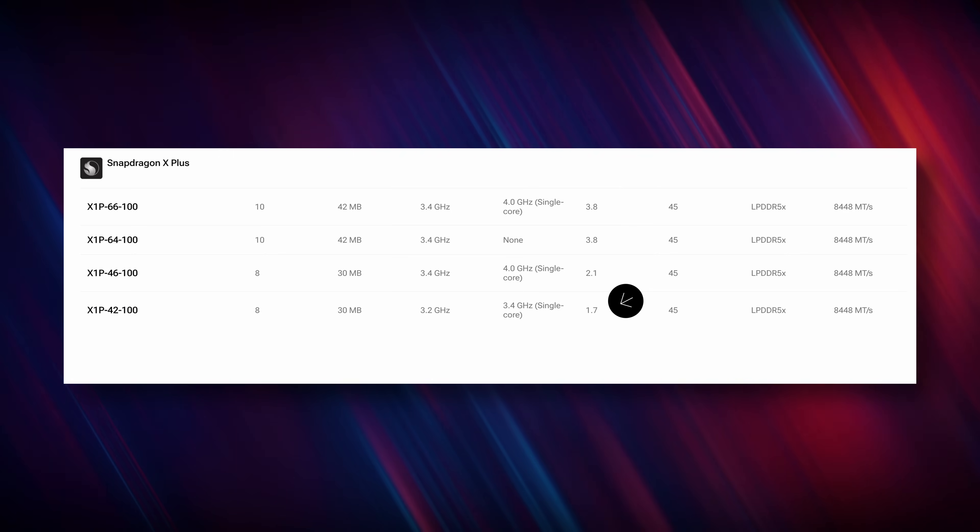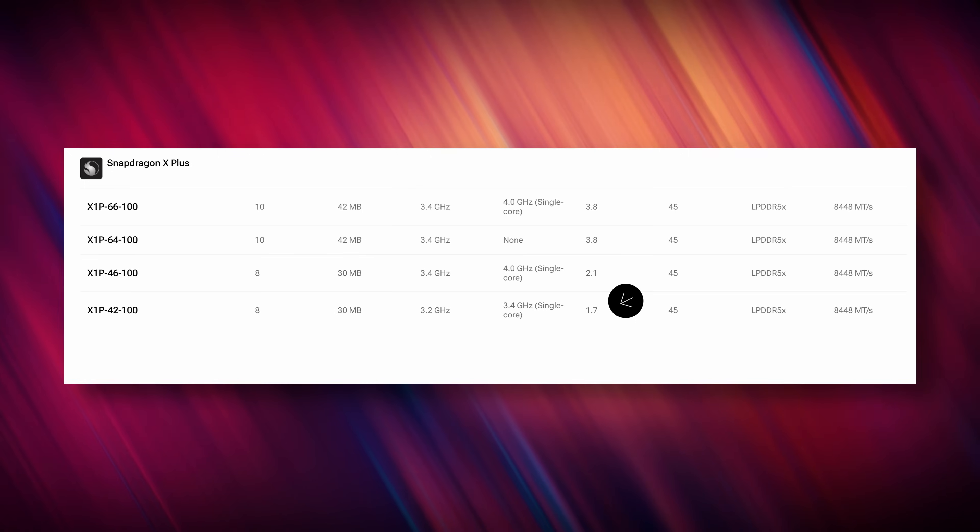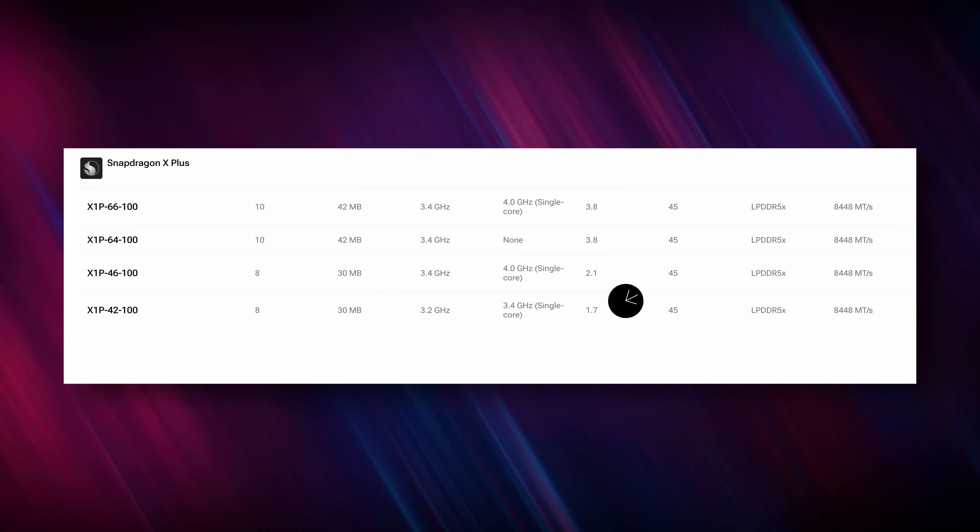The biggest difference going to 8 cores is probably GPU performance — it has the lowest at 1.7 TFLOPS, which is less than half of the 10-core X Plus and the X-Elite. The good news is that regardless of whether you buy an X Plus or an X-Elite laptop, they all come standard with 16 gigabytes of RAM. Other vendors are still offering 8GB, which I think is unacceptable in 2024. On top of that, all of these laptops support up to three 4K displays.